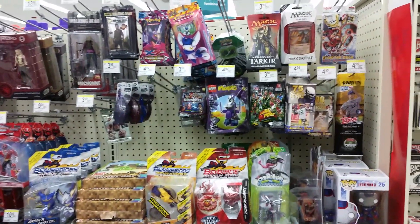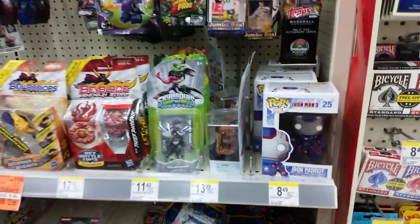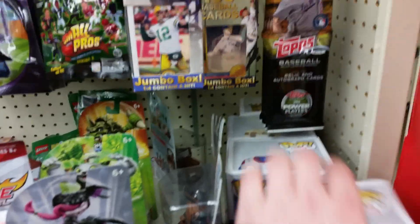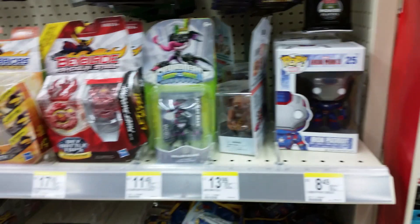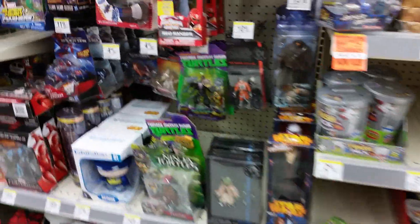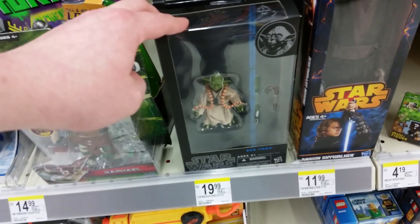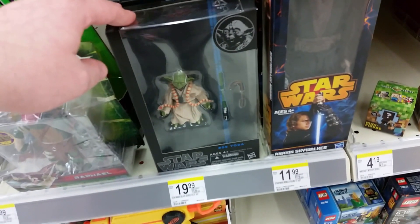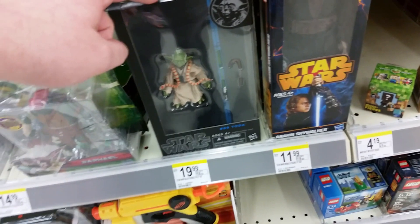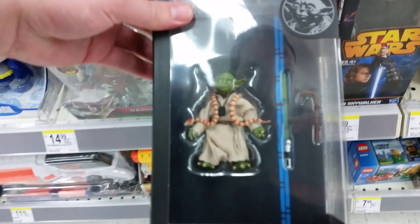Alright, here we are at Walgreens number one. You can see some of the stuff they carry — some gaming stuff, card games, Pop figures, which I'm not really into, some How to Train Your Dragon 2, Iron Patriot, and some Lego stuff. The reason I come here is they actually get the Star Wars 6-inch Black Series line in before anyone else — before Toys R Us, Target, or Walmart.